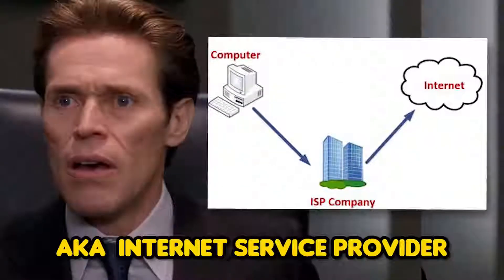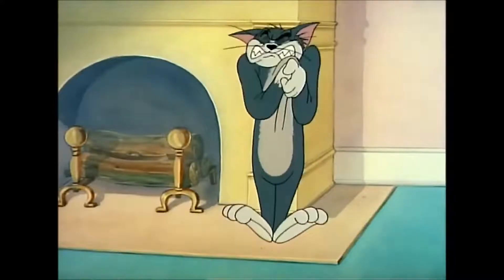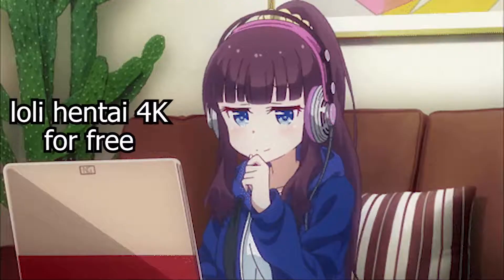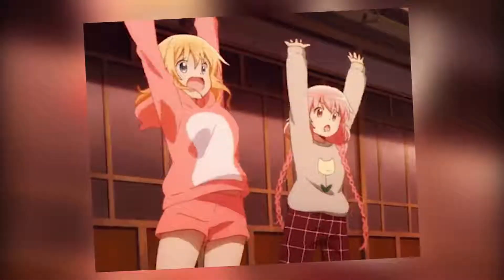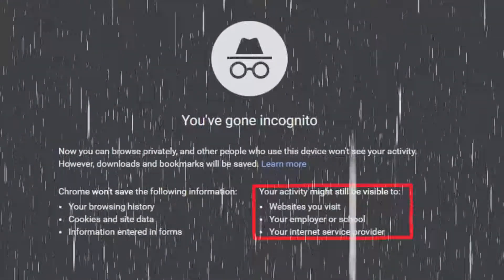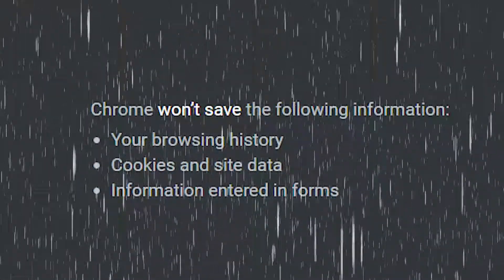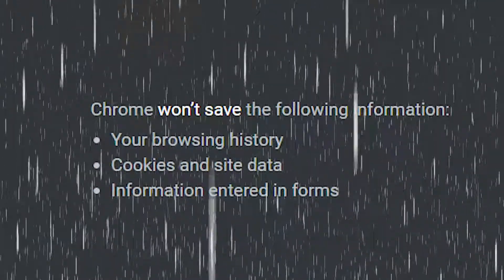We just discovered that your ISP, aka internet service provider, spies on you while you're watching hentai and pretty much anything else you do on the web. Some of you are going to tell me, just use incognito mode. I hate to break it to you, but incognito mode doesn't do anything — it just clears your browser history, and that's it. Your ISP can still see what you're doing.